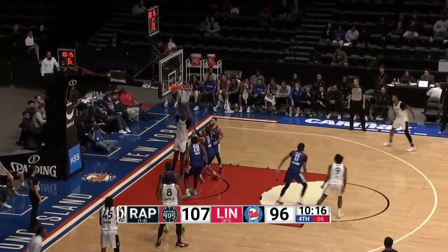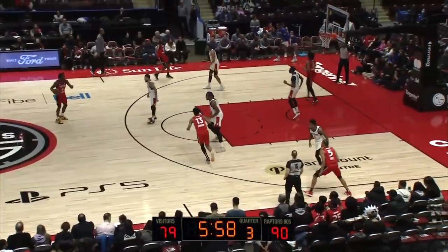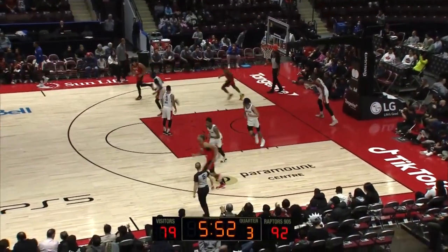Lee looking for Perry inside. Reggie Perry is up to 24. They're trying to shoot their way back into this. Yeah, they really are. Not as many attacks to the rim, it's all threes. There's a good take from Saban Lee.